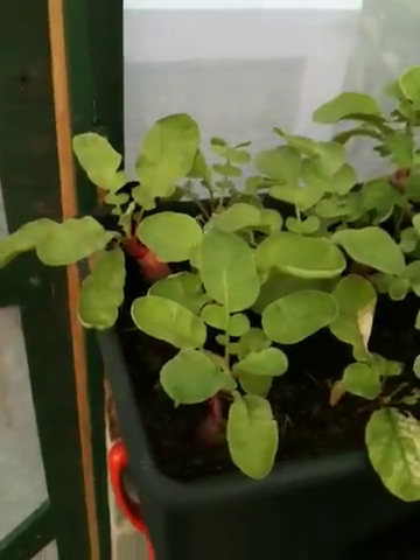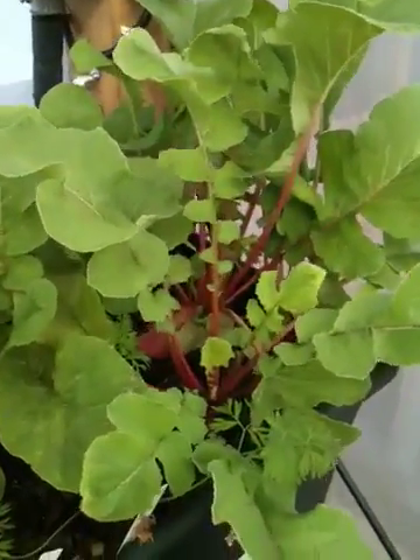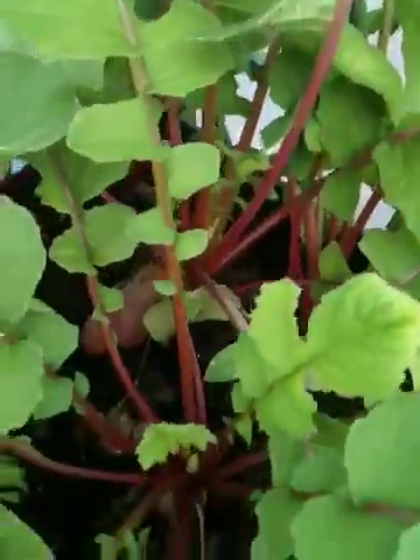Here's our radish wicking bed. These have definitely grown compared to last week. I think these actually just might be ready to go ahead and pull out and eat.